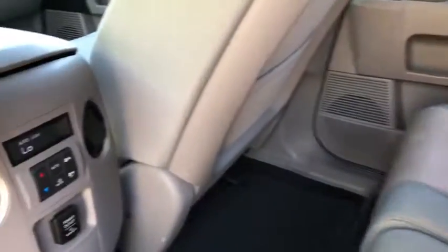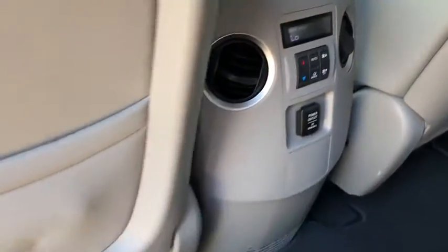Tachometer. Overhead console. Power driver's seat. Come see the car for yourself.